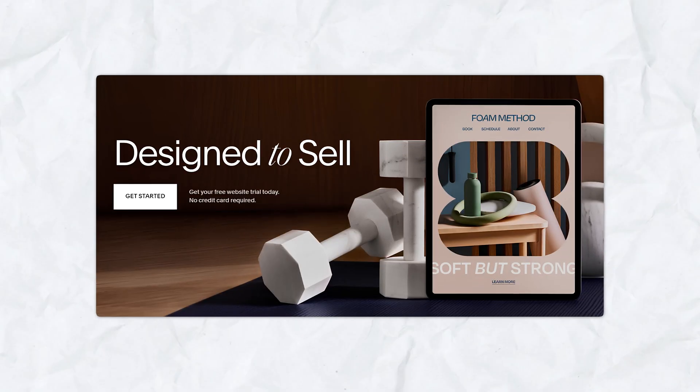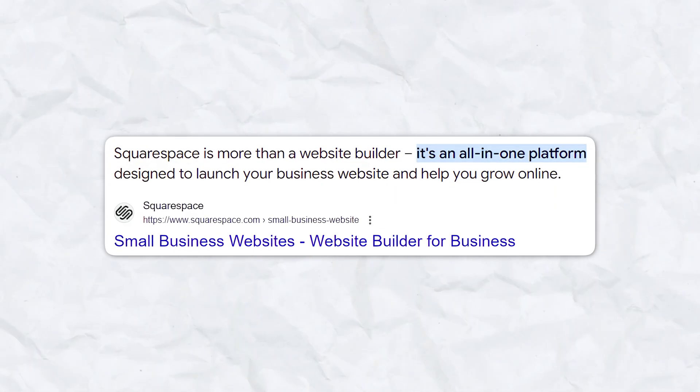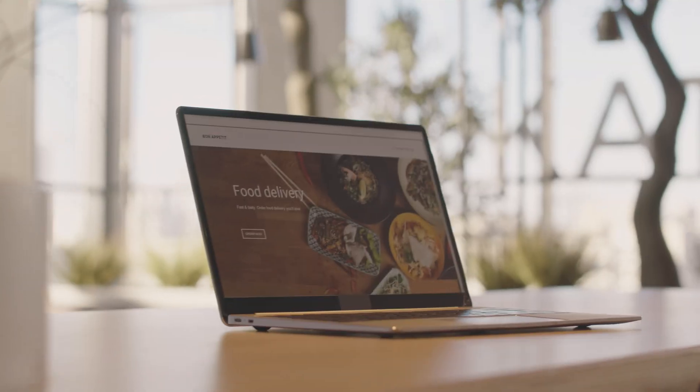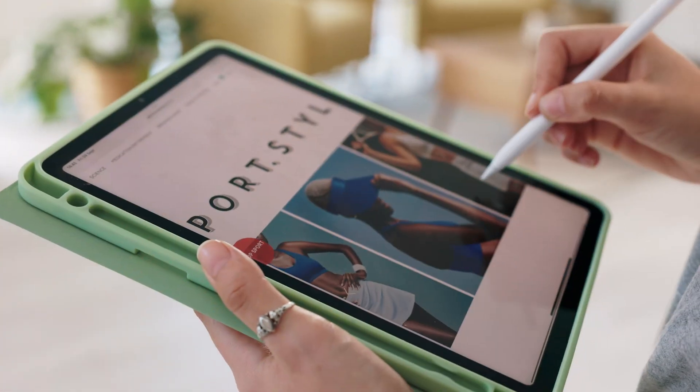Squarespace on the other hand is a really well established and popular platform in the website building world. It's known for its all-in-one platform which makes it incredibly easy to create a stunning and professional looking website. It's particularly favored by creatives and small business owners due to its beautifully designed website templates that make it super easy to customize.